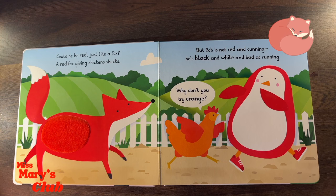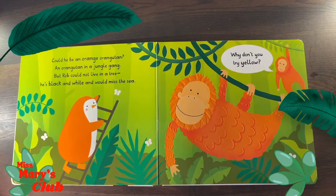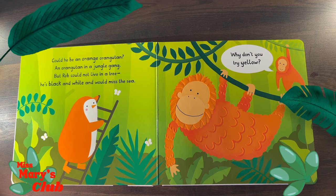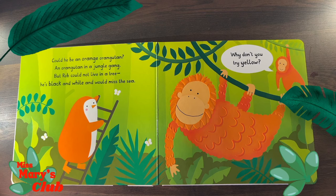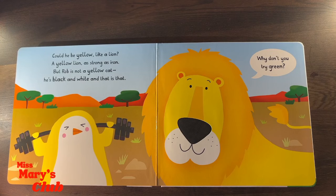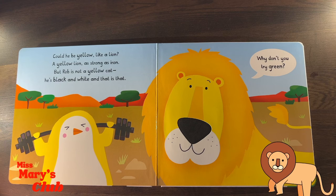Why don't you try orange? Could he be an orange orangutan? An orangutan in a jungle gang! But Rob could not live in a tree! He's black and white, and he would miss the sea! Why don't you try yellow? A yellow lion as strong as iron! But Rob is not a yellow cat! He's black and white, and that is that!